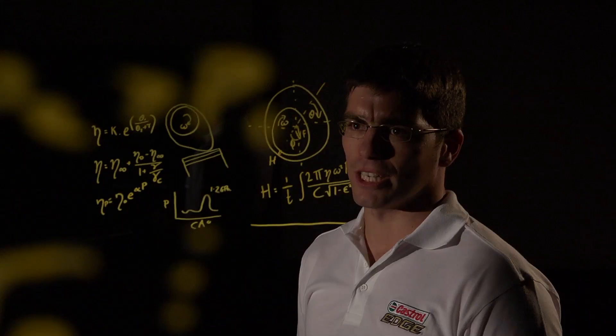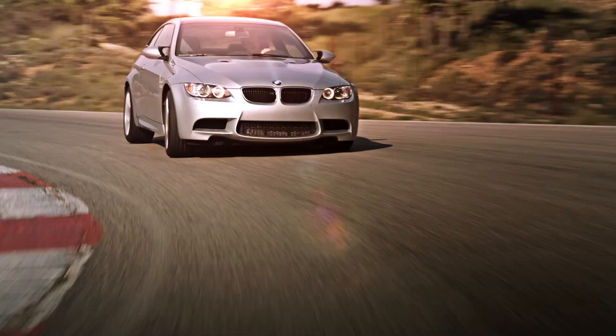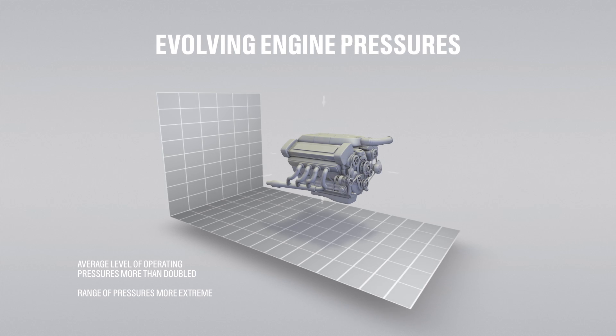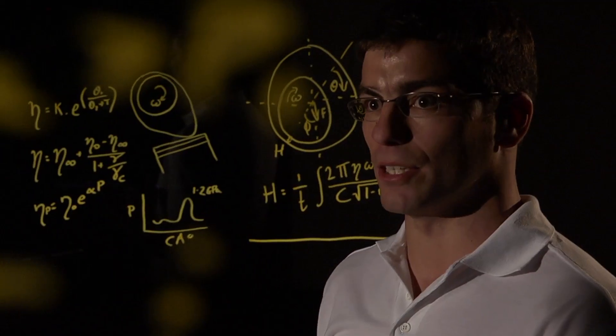Ten years ago the average engine pressure was roughly half what it is today. Before, engines didn't have all the stresses they have nowadays, so manufacturers and governments were all trying to drive down the cost of motoring and the impact on the environment, and that has a knock-on effect on what the engineers try and ask the engines to do.